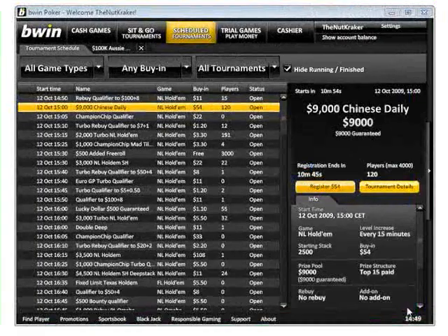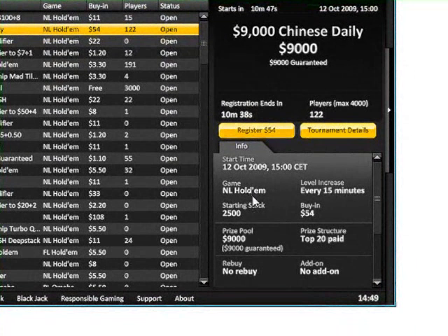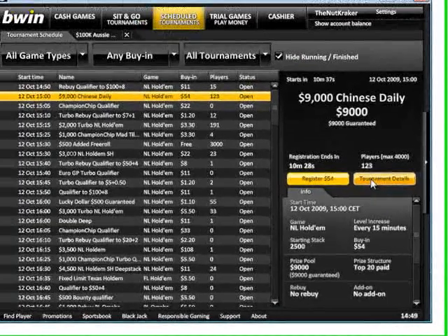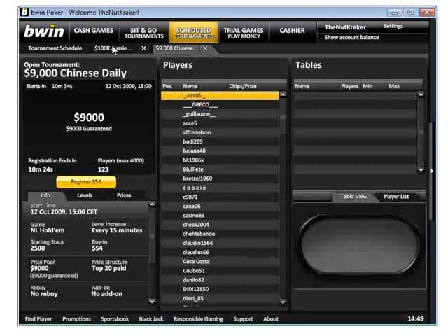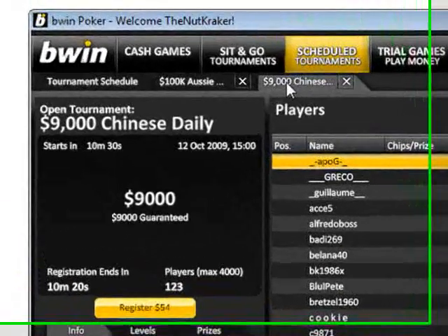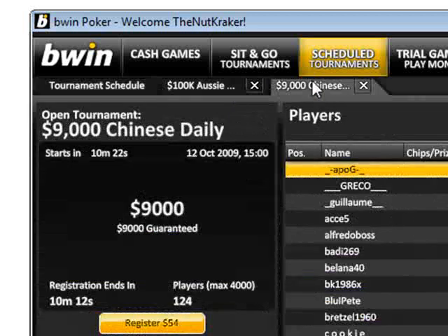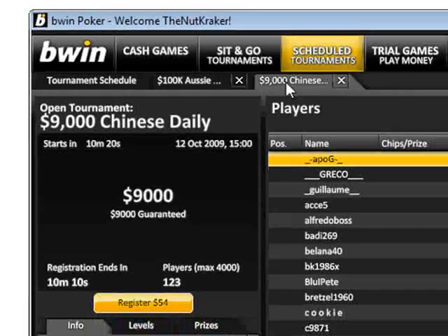Now let's take a closer look at the tournament side of BWin. Here you can see a list of the tournaments. If we select one, on the right hand side they've got handy information right there for you. You can scroll down and see all the information about the tournament, click the register button, or if you want more tournament details you can open it up in another tab. This is a great feature because if you're searching to see what tournaments are available, you can go back to the list, open up another tournament, and have all the tournaments you're interested in right there at your fingertips.